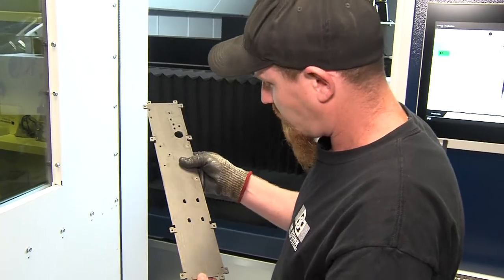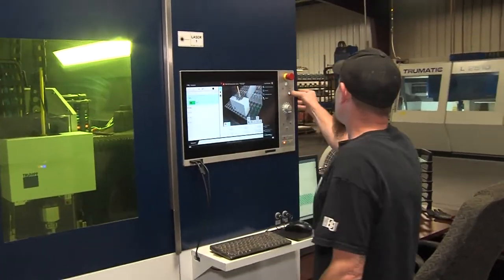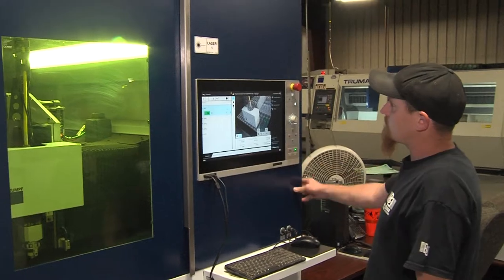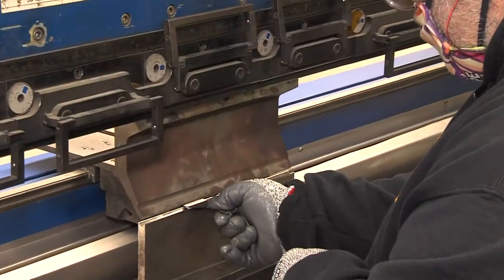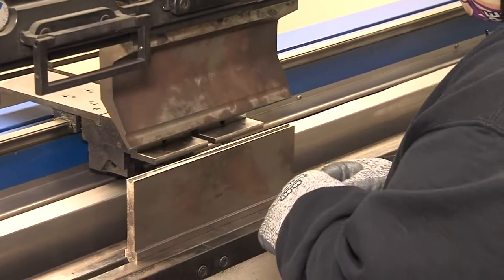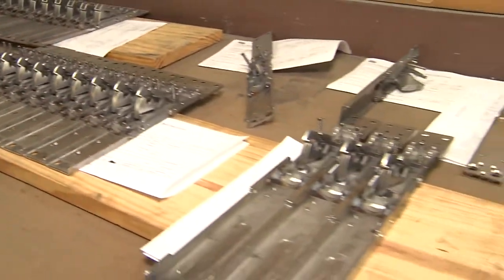We take great pride in the product we make. It's designed, manufactured, assembled, and sold from here — it's all one company. We pioneered what is known as the narrow jam lock, our Model 3020, and that was a unique proposition at the time.